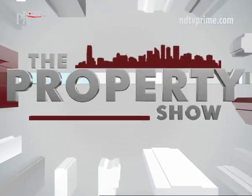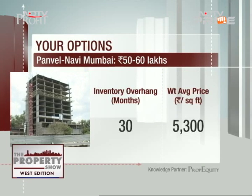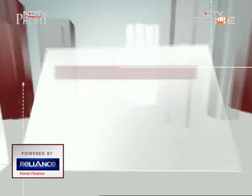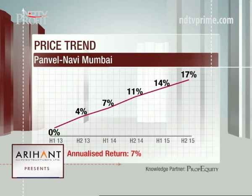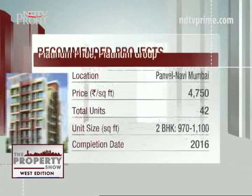Going forward with data points: 30 months of inventory overhang — a slow market with lots of supply across 129 projects, which is a large number. Five thousand three hundred rupees is the weighted average price of the market for the mid-segment, and price appreciation is roughly about eight to nine percent on an analyzed basis. Projects are still quite affordable.